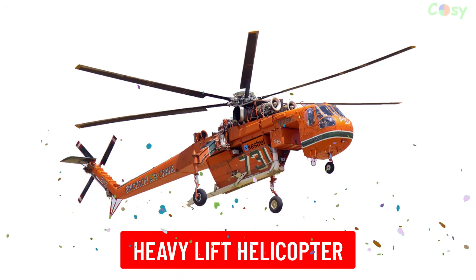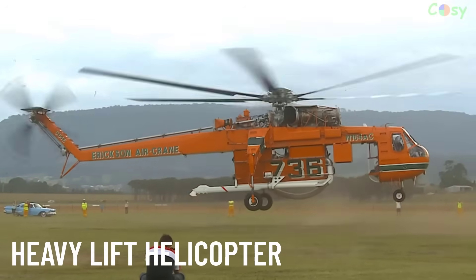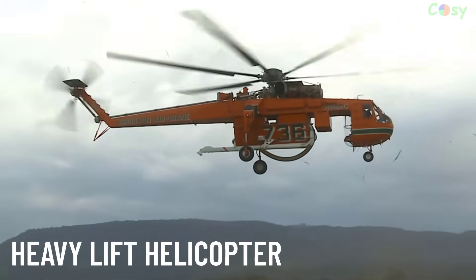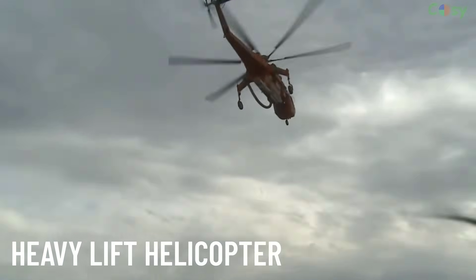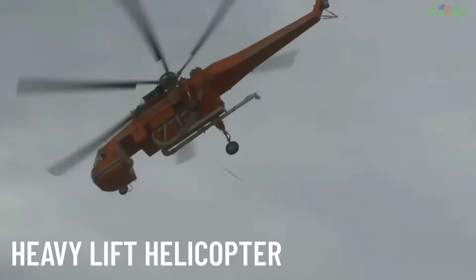Heavy Lift Helicopters are designed to carry extremely heavy loads, such as construction materials, vehicles or even other aircraft. They are commonly used in construction, logging and military operations.